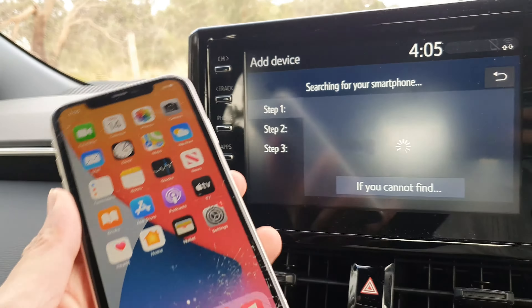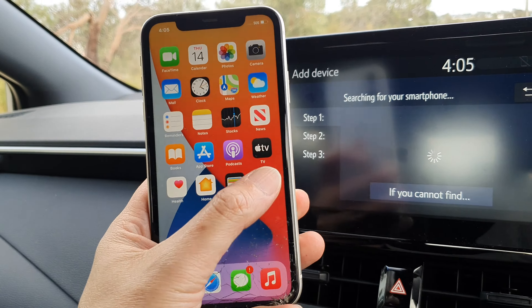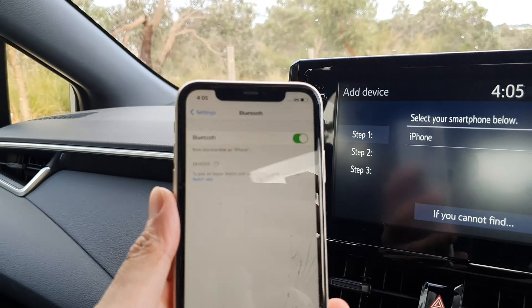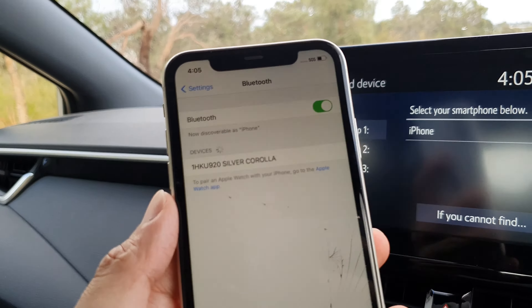And on my iPhone, you want to press on settings. And in settings, tap on Bluetooth. And in Bluetooth here, we're going to press on the device.